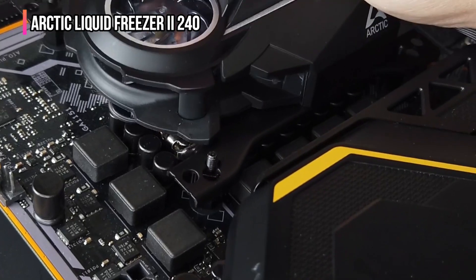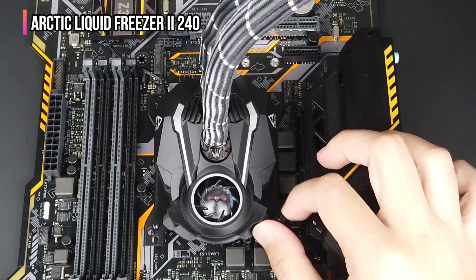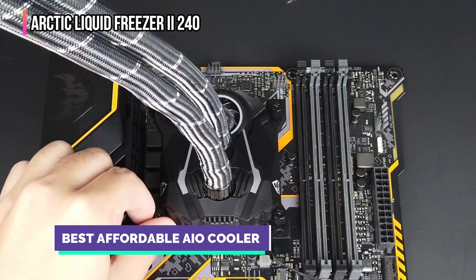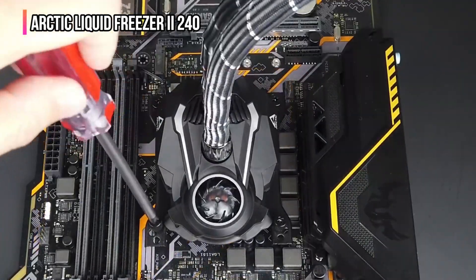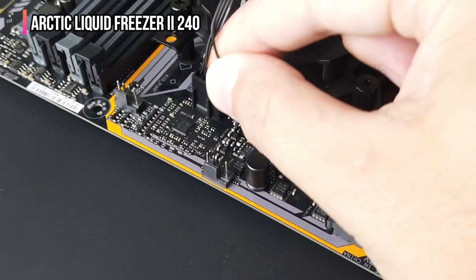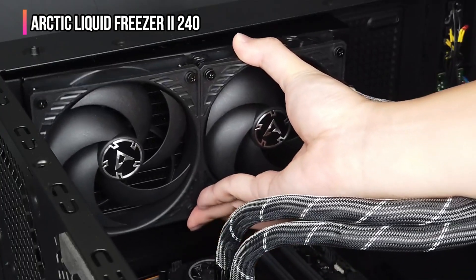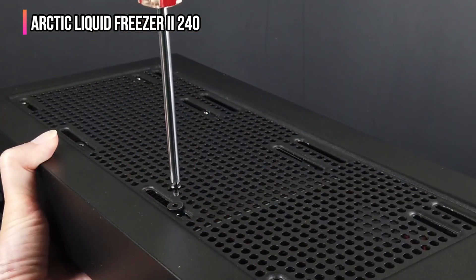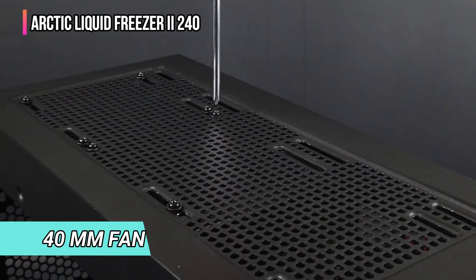Up next in fourth place is the Arctic Liquid Freezer II 240. In the affordable range of AIO coolers, we have a great option from Arctic. It is a multi-compatible AIO cooler that is definitely worth its price range and is the right choice for gamers. With an external mounting kit, you can use this AIO cooler with both Intel and AMD CPUs. Arctic promises comparatively lower temperature levels on the CPU thanks to the highly efficient cooling plate and pump. Apart from the dual fan setup over the radiator, it also includes a compact 40mm fan on the cooler itself, providing additional cooling at the core.